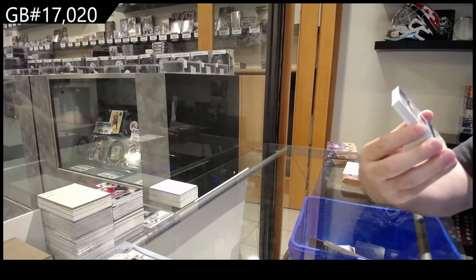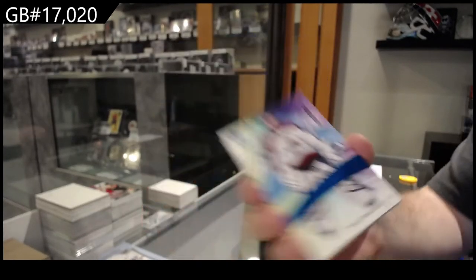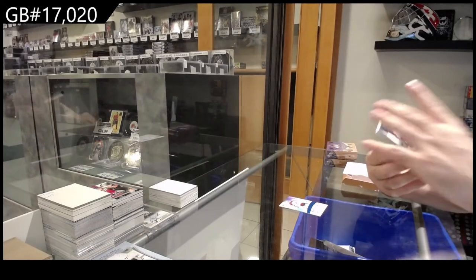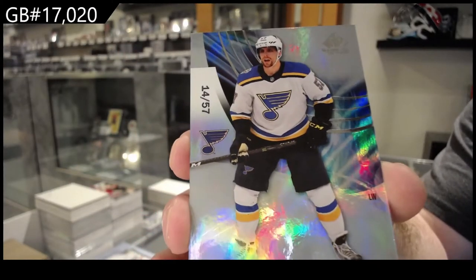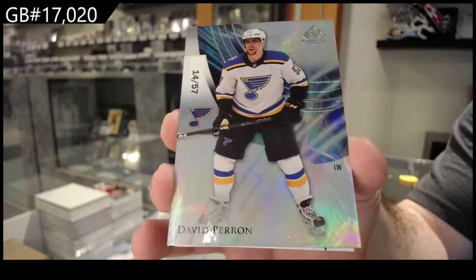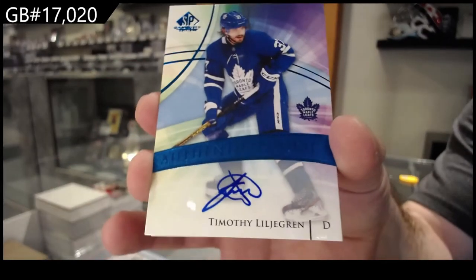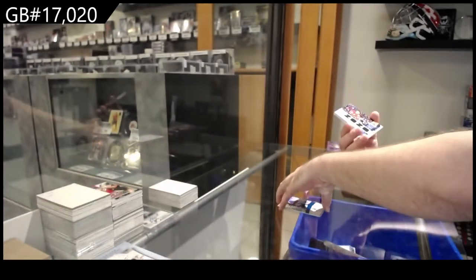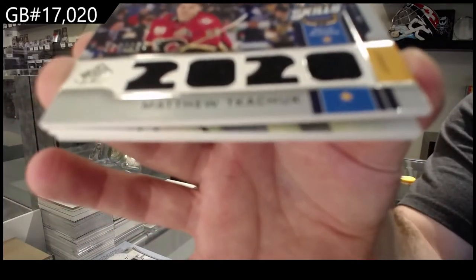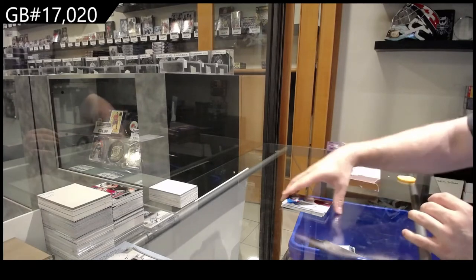Number two, one ninety-nine. Frank Hughes for the Avalanche — Frank Hughes, numbered to 57, base number parallel. Dave Ed Perron, David Perron for the Maple Leafs. Timothy Lilligren rookie auto for the Calgary Flames, numbered to 150. Matthew Kachuk to 150 for the Carolina Hurricanes. Oh Lawrence rookie jersey and an Ian Cole Stadium Series jersey for the Avs.